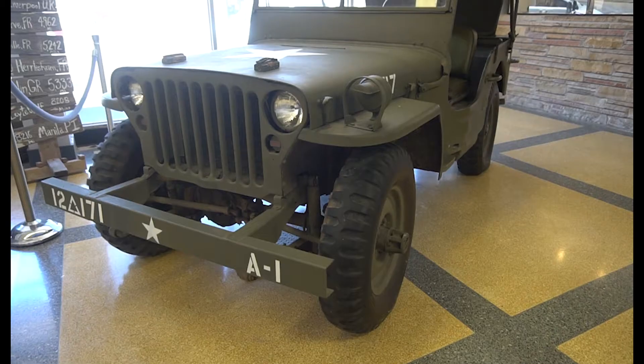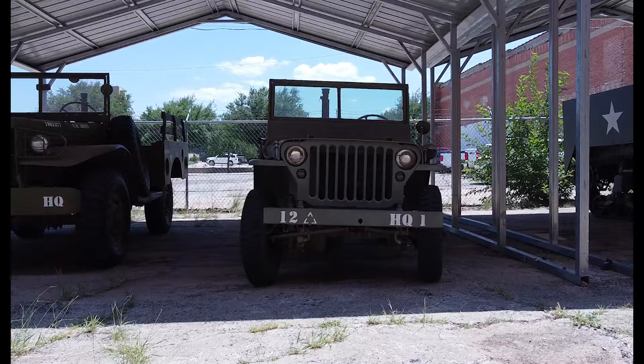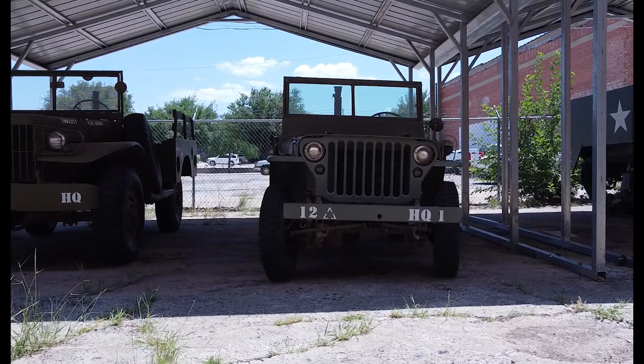Here at the museum we have two jeeps. We have one inside the lobby and that one is a 1943 Willys, and then we have one out back with our other vehicles and it's a 1942 Ford.